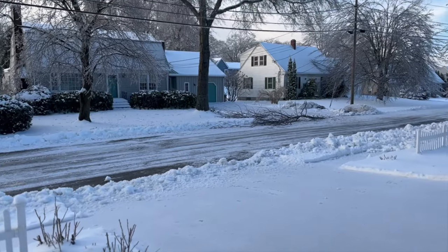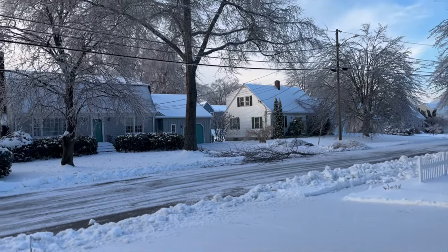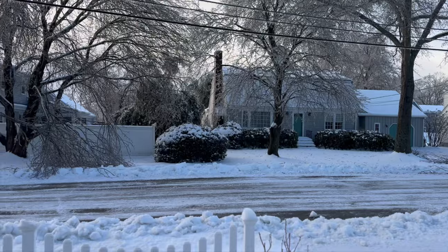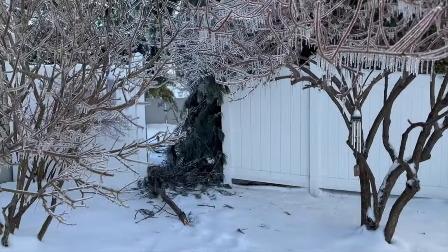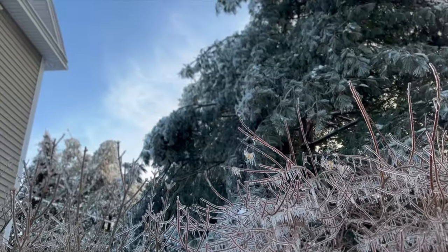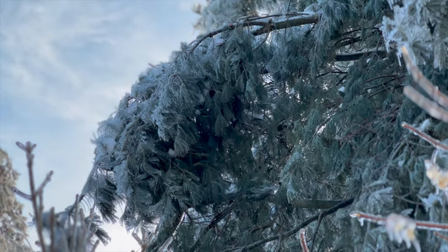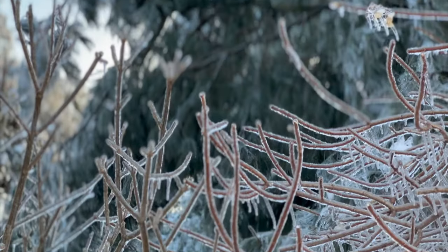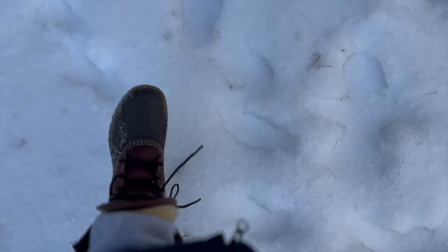Despite that, I'll still try to see some of the beauty. There's a downed tree branch right in front, and it looks like one of our pine trees snapped — look at that. The weight of all of that snow and ice is just a lot. Just a crusty, thick layer of ice.